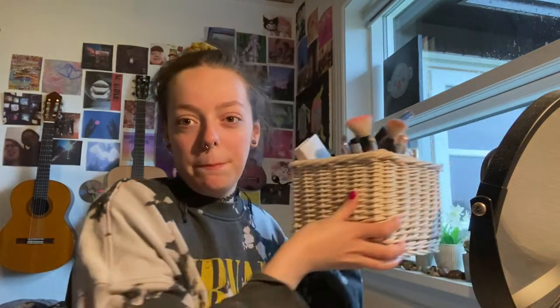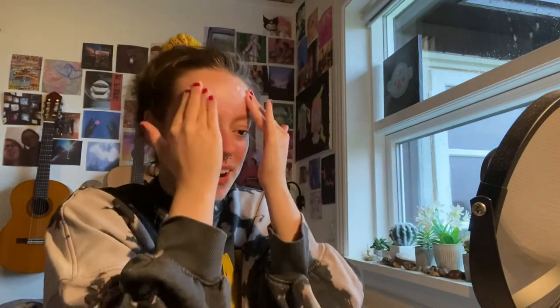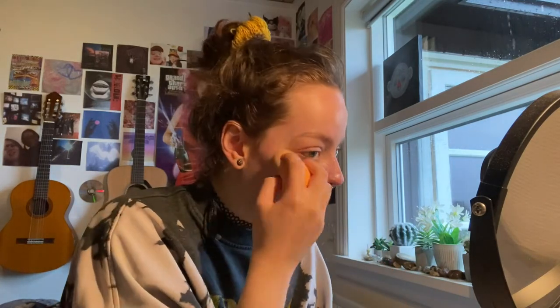I'm just gonna do my makeup routine. I have this big bucket of makeup and I don't even use all of it. The first thing I do is use this Smooth Miracle Primer by Max Factor. It's old and crusty but I rub it into my fingers and put it on my face to moisturize. I put way too much on — oopsies — I'm just gonna blend it out.